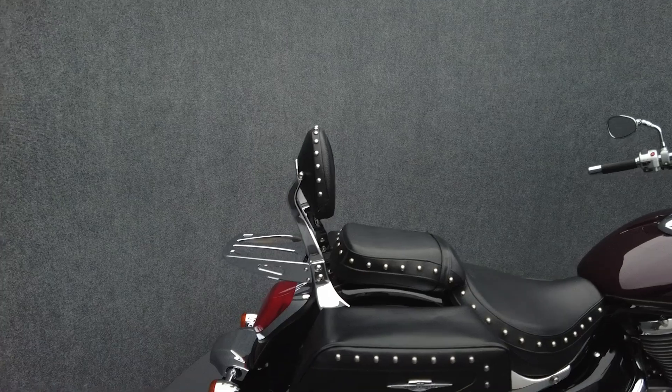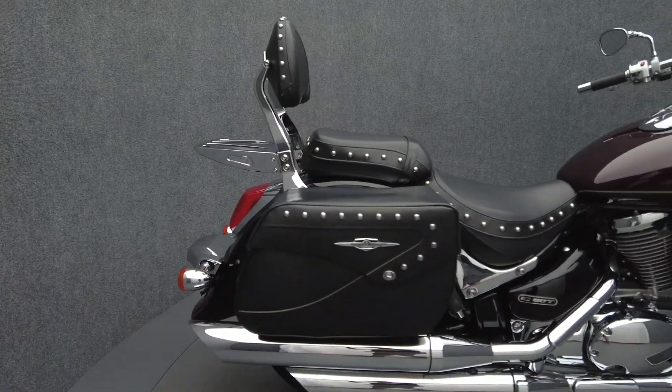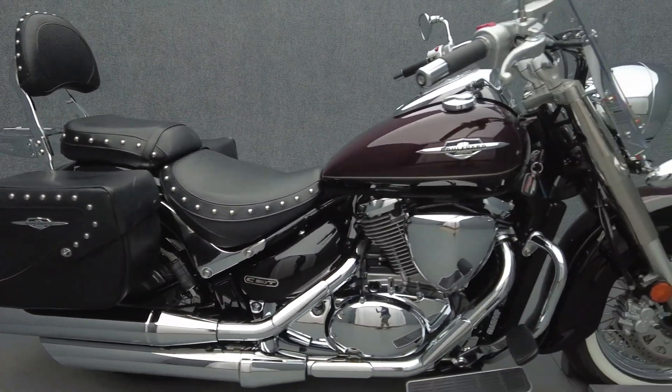The Boulevard is reminiscent of classic cruisers but boasts modern power and touring capacity to thrive on brief rides or extended trips.